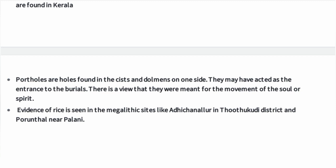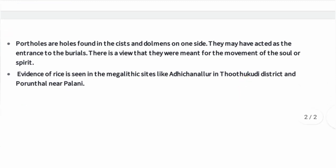Portholes are holes found in the cists and dolmens on one side. They may have acted as the entrance to the burials, and there is a view that they were meant for the movement of the soul or spirit.